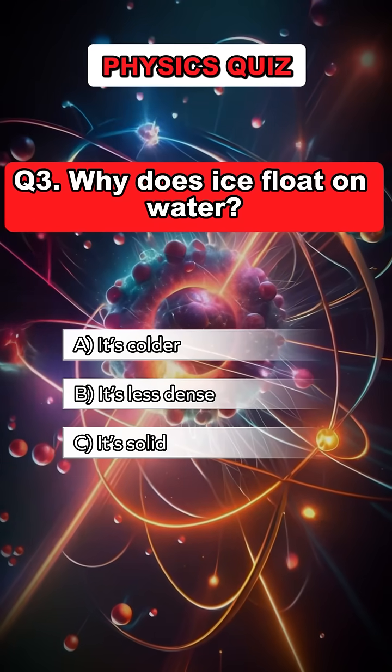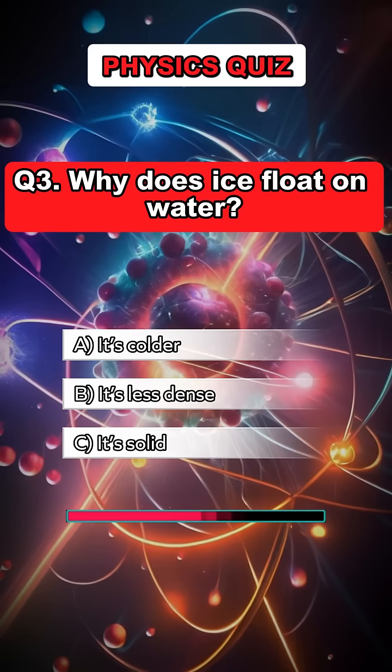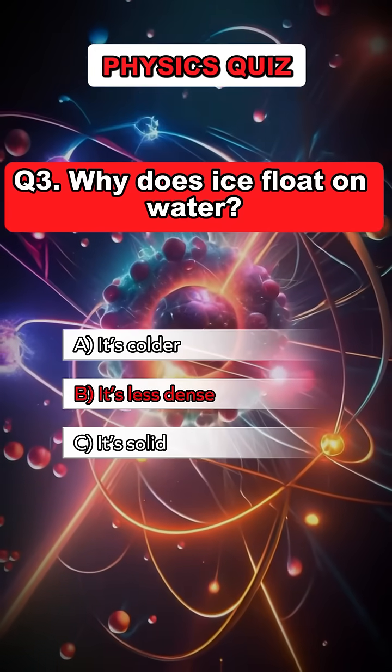Question 3. Why does ice float on water? Answer B. It's less dense.